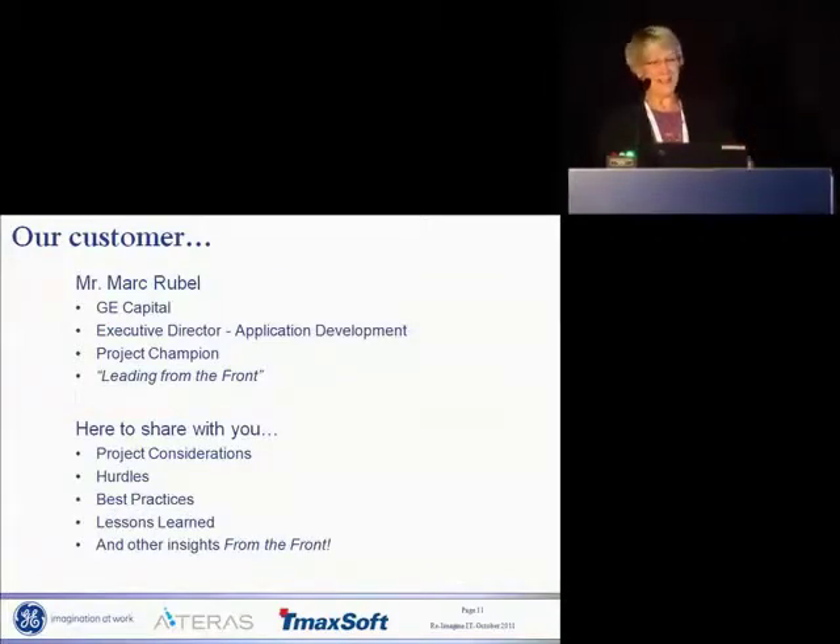With that, the vendor part is done. I'd like to introduce Mark Rubel. He is the Executive Director of Application Development at GE Capital and will tell us more about his project and how it worked for him today.